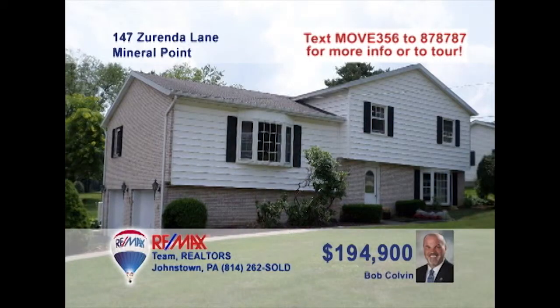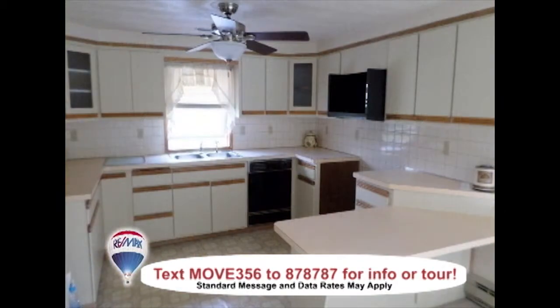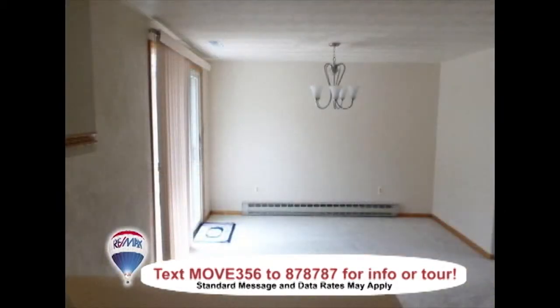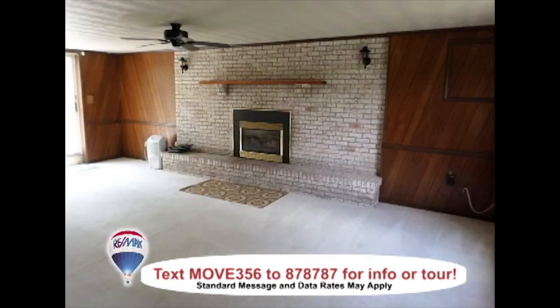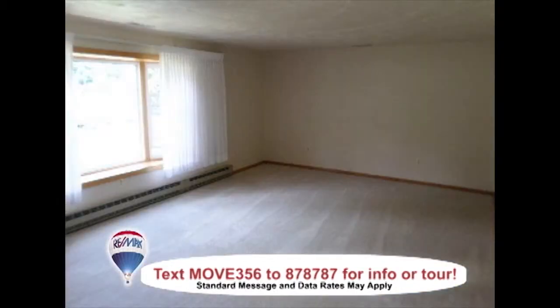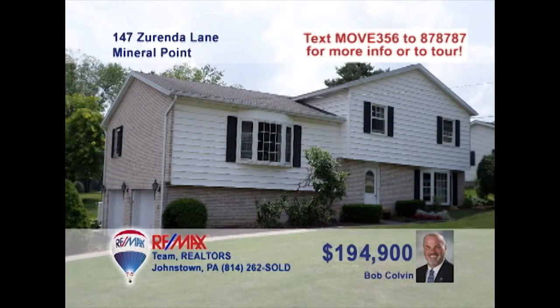Jackson Township is where we'll find this four-bedroom home presented by listing agent Bob Colvin. Wood accents and an open staircase greet you in the foyer. Gleaming counters and cabinets create a bright kitchen workspace. The dining room is well-lit thanks to doors to the rear deck. Outside doors also add light to the family room with an epic fireplace. There's even more natural light streaming in through the living room picture window. Take a tour with a buyer agent.